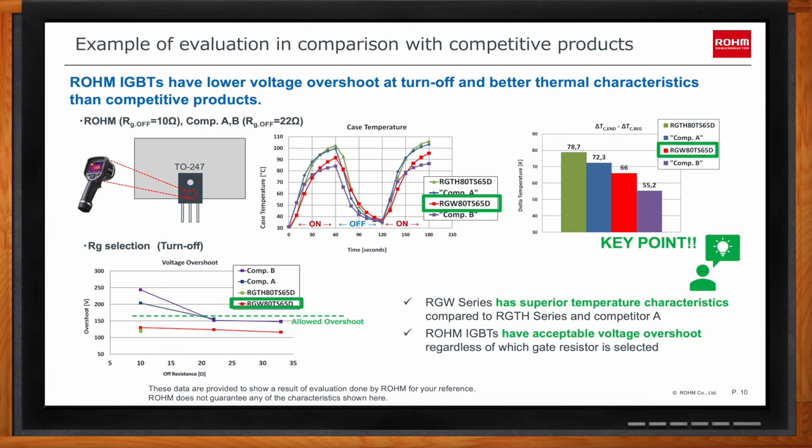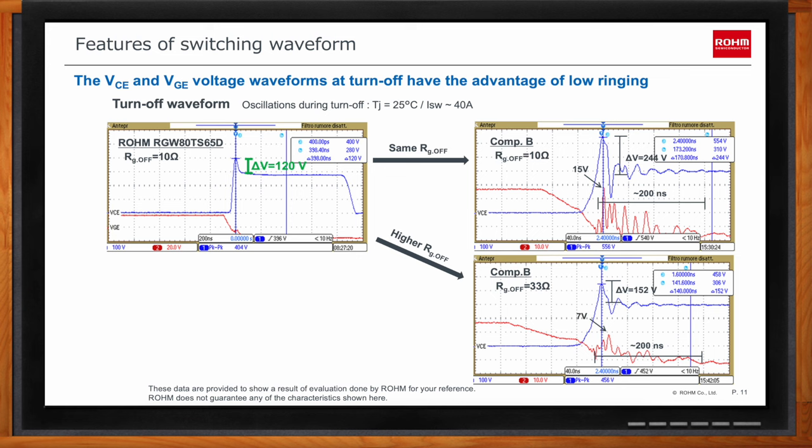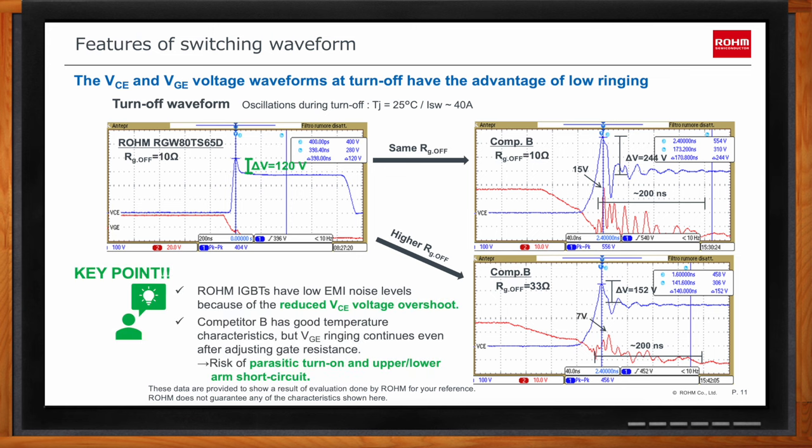Looking at the actual turn-off waveforms: Rohm's RGW part waveform is on the left, and on the right are two waveforms from Competitor B — which had the best thermal performance — under different gate resistance conditions. Increasing gate resistance is a general way to reduce overshoot and ringing. Competitor B has 244V overshoot at 10Ω and reduces to 152V by increasing gate resistance to 33Ω, which makes switching slower. Rohm's RGW part has only 120V overshoot even at 10Ω, with a smooth waveform without ringing, meaning very low risk of unexpected turn-on and arm short during operation.